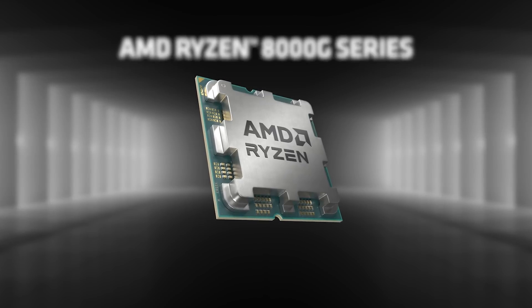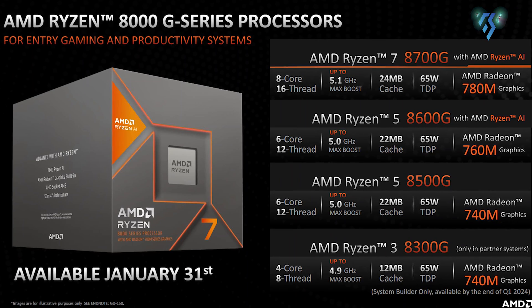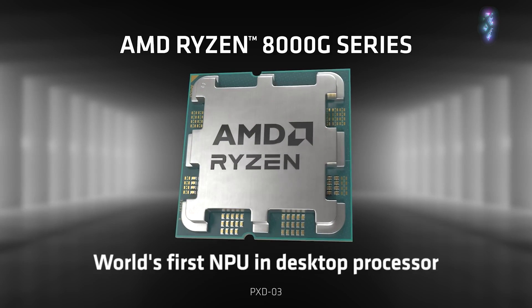As you can see, only the Ryzen 5 8600G and Ryzen 7 8700G get the APU, while other processors don't. But the actual flagship, the 8700G, gets ahead with the NPU.